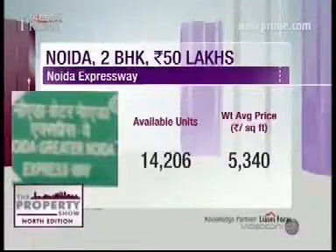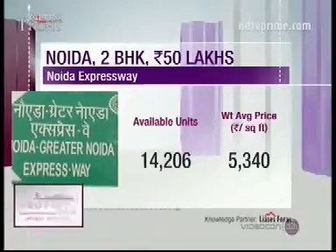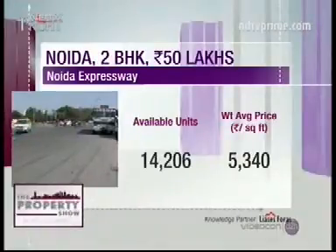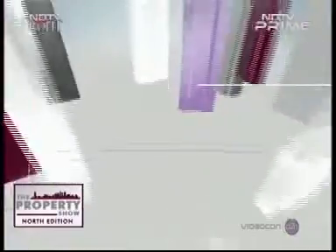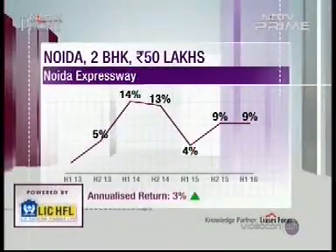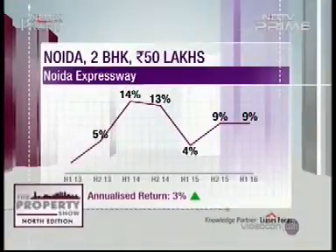In the past couple of quarters, we have seen that this area has emerged as an established real estate market with a good number of players and real estate developers coming out with integrated kind of developments. So I think he should go for the Noida Expressway market. When we talk about the numbers in this particular area, there are around 42 to 43 projects with an unsold inventory of around 15,000 units.